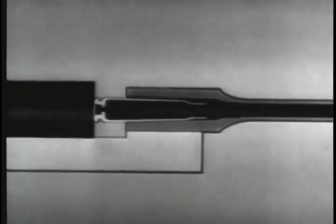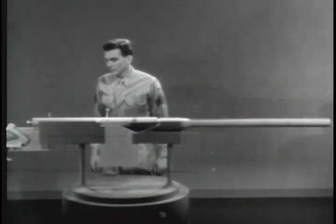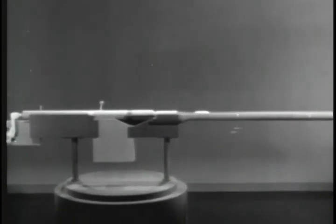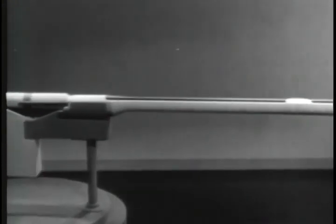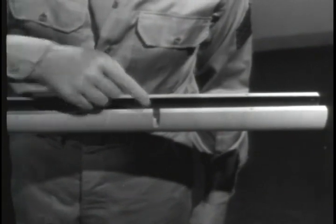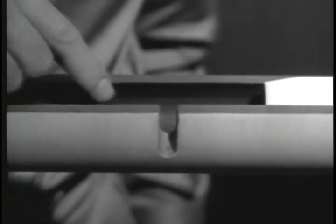If some of the gas is tapped off to operate the bolt, we get a gas operated weapon. Using a model, we'll build up a typical gas operated weapon. When a weapon is fired, the bullet is moved through the barrel by the expanding gas. To tap off some of the gas behind the bullet, we'll drill a hole in the barrel — this hole is called the gas port.